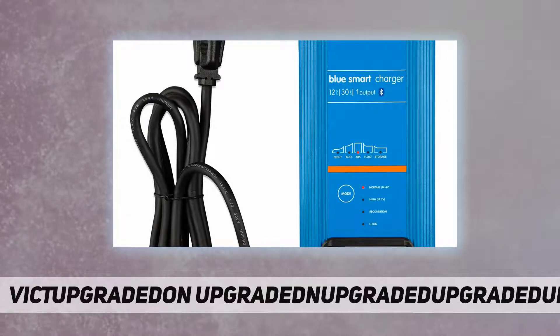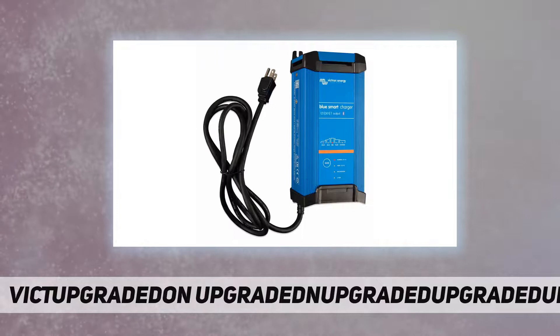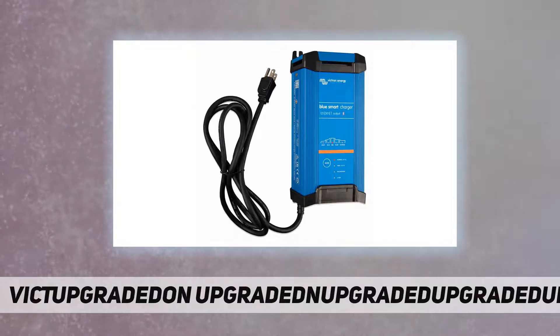High efficiency and also protected against overheating — with up to 94% efficiency, these chargers generate up to four times less heat when compared to the industry standard.